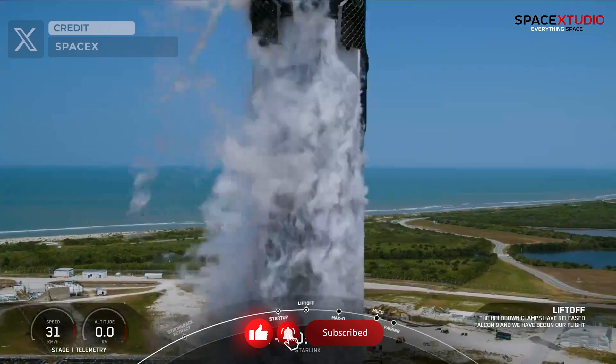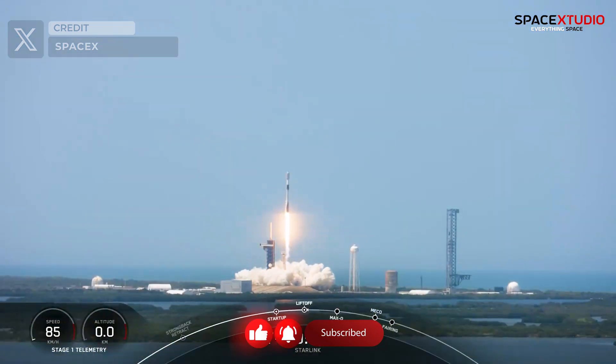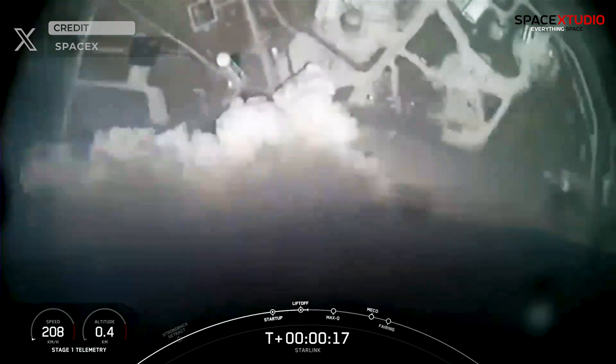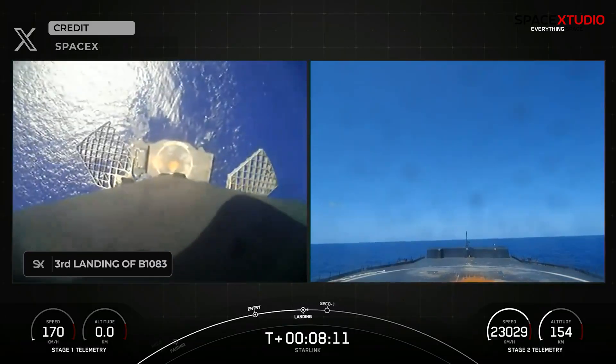Go Falcon, go Starlink. The Starlink 6-56 mission, carrying another batch of 23 Starlink satellites, lifted off from Launch Complex 39A at Kennedy Space Center. The first stage booster supporting this mission completed its third flight and safely landed on the drone ship following stage separation.